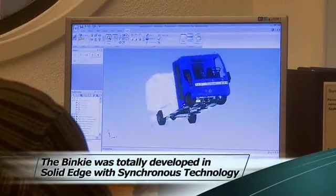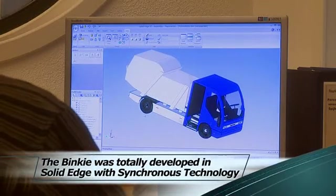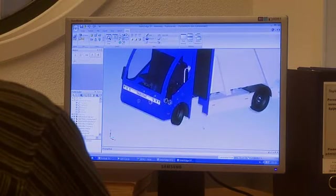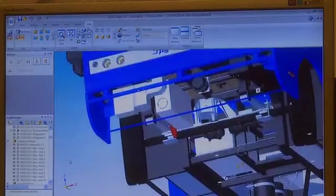The Binky was totally developed in Solid Edge with synchronous technology. A huge advantage of working in 3D using Solid Edge is that we could let our customers see what we were developing during vehicle design. We were able to show them around the vehicle and even let them look inside.